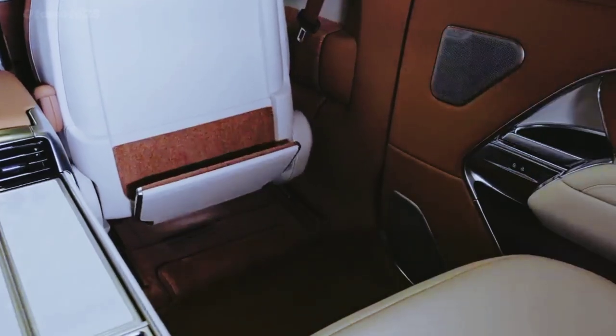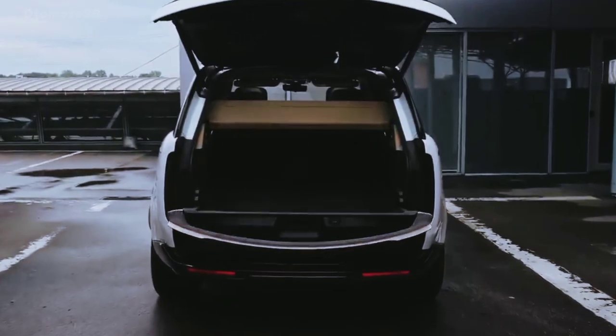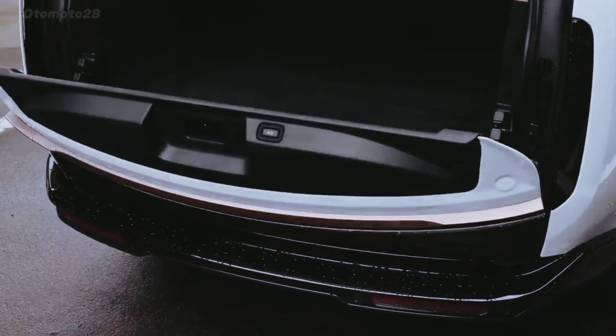The entry-level P400 is rated for 18 mpg city and 26 mpg highway, while the V8-powered P530 has earned 16 mpg city and 21 mpg highway estimates.